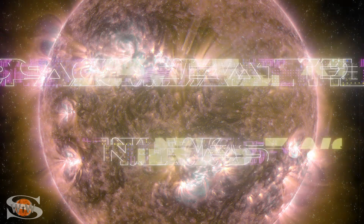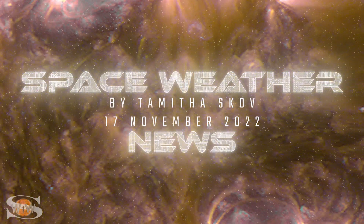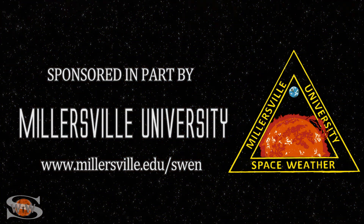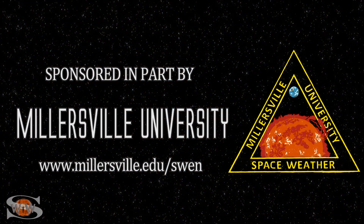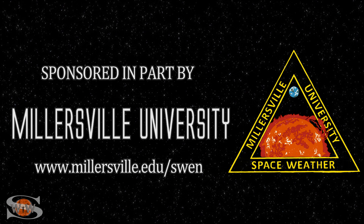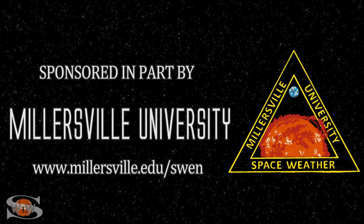We have a coronal hole that's taking center stage while we wait for new regions to rotate into Earth view. Those stories and more in the news this week. This space weather forecast is sponsored in part by Millersville University. Come get certified in broadcast space weather — visit millersville.edu/SWEN.